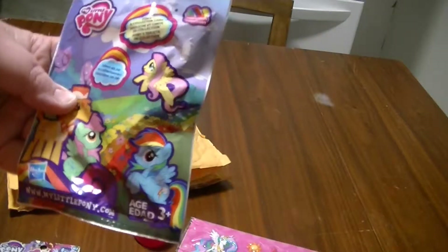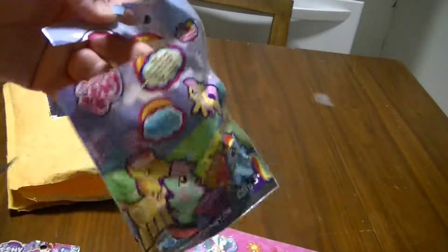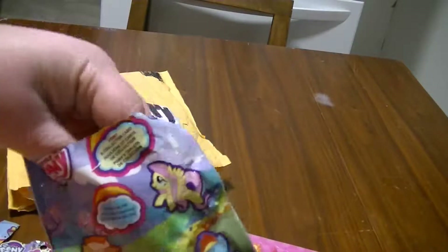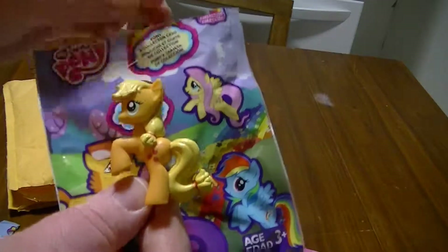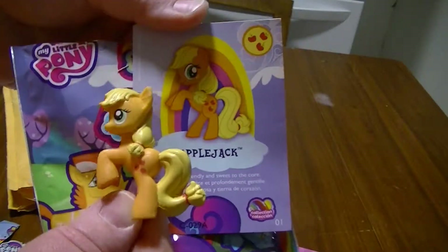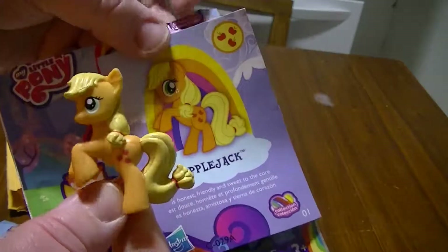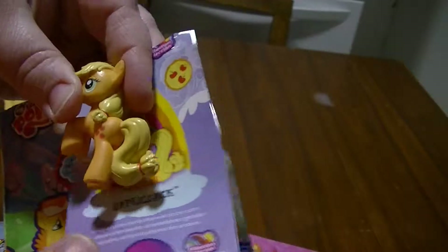A blind bag — who's in it? I don't know, let's open it up. I'm always looking for stuff that I don't have.